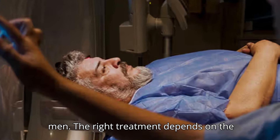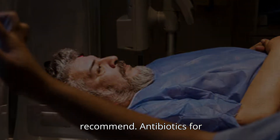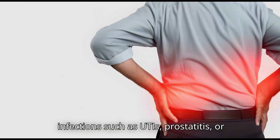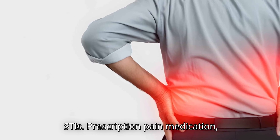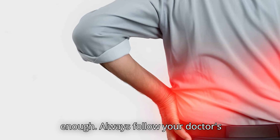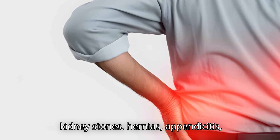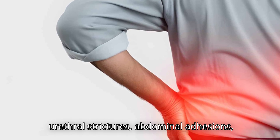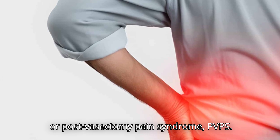Medical Treatments for Pelvic Pain in Men. The right treatment depends on the underlying cause. Your doctor may recommend antibiotics for infections such as UTIs, prostatitis, or STIs; prescription pain medication if over-the-counter options aren't enough — always follow your doctor's instructions; or surgery in cases of kidney stones, hernias, appendicitis, urethral strictures, abdominal adhesions, or post-vasectomy pain syndrome.